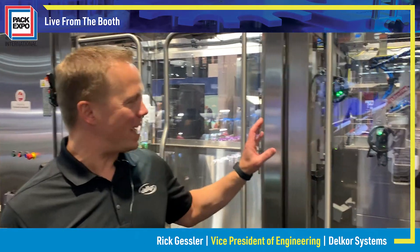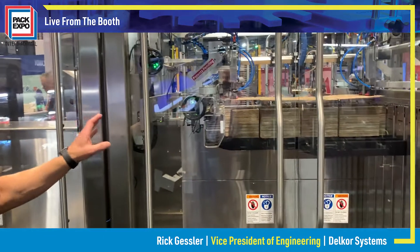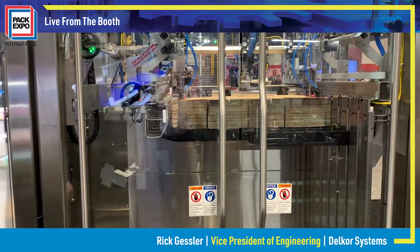I'm Rick Gessler, VP of Engineering at Delcor Systems, and here at PAC Expo, we are introducing the new Trifecta X-Series Caseformer.